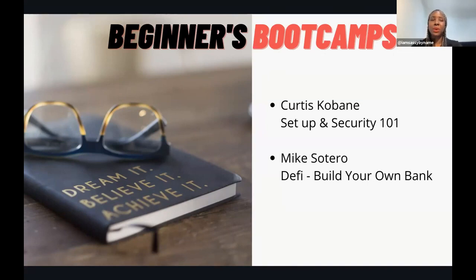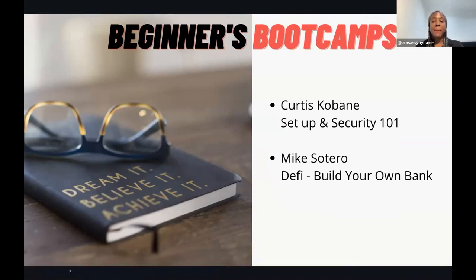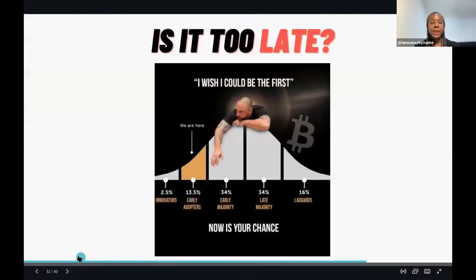The second boot camp is called DeFi by Mike Sataro. You'll get a step-by-step guide on how to build your own bank with cryptocurrency - you can lend, you can borrow, and you can earn interest on cryptocurrency. That is essentially building your own economy within this space, but you need to do it right and follow the right people.